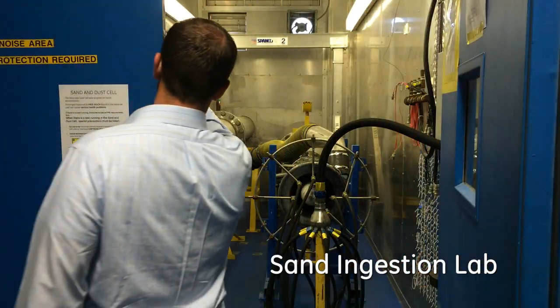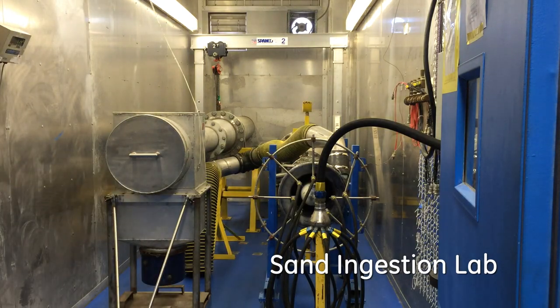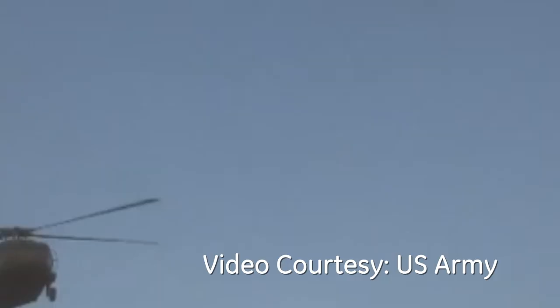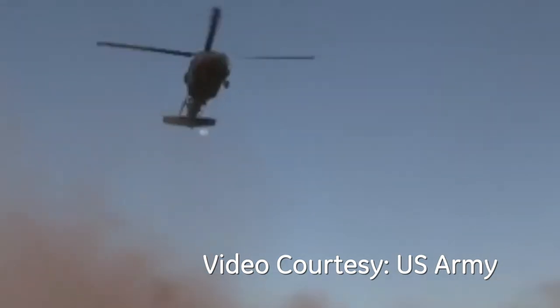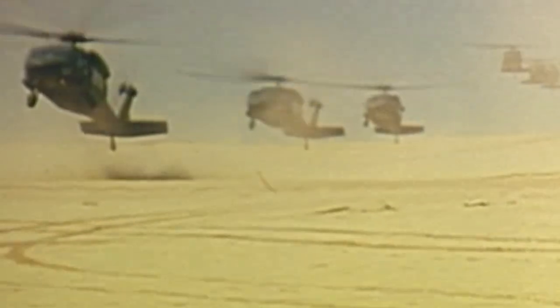This is Cell 212 here in Lynn, Massachusetts. What we do here primarily is test our components for sand separation efficiency. What that means is there are nasty environments that our products work in around the world, and our primary goal is to design systems for the inlets of those engines to protect the core turbo machinery from harmful components.